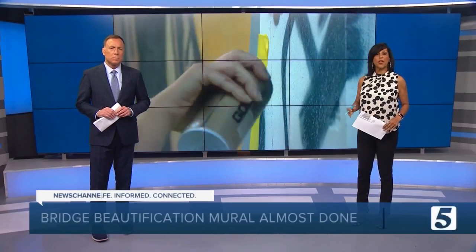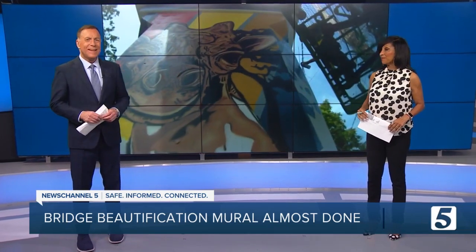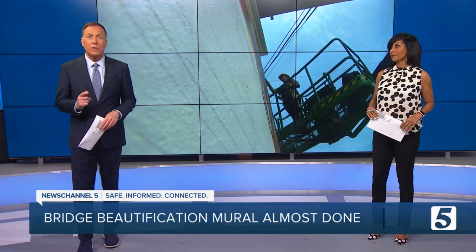A decrepit bridge is getting a breath of new life. The community is collecting the funds to make it happen. News Channel 5's Alexander Cohen talked with the muralist who's been working hard on this for a month.